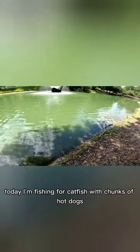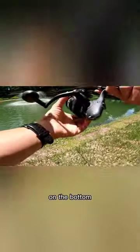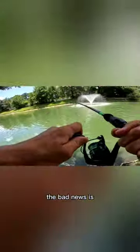Today I'm fishing for catfish with chunks of hot dogs. I'm casting out multiple rods and leaving the hot dogs sitting weightless on the bottom. The good news is I was getting tons of bites. The bad news is every time I would set the hook, it would be a turtle.